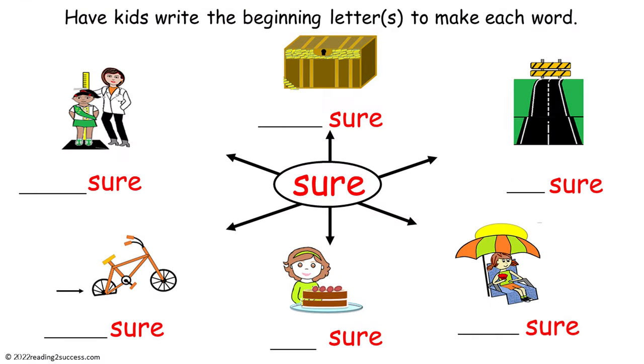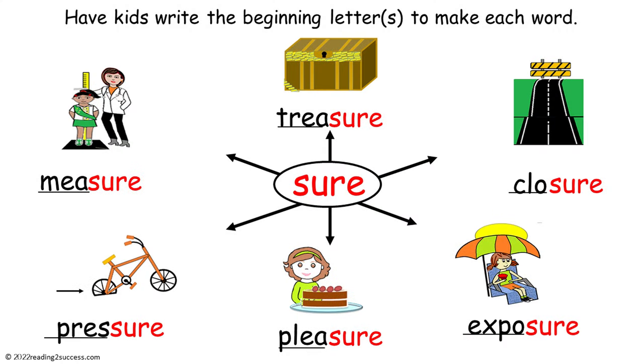To familiarize kids with words that end in the letters S-U-R-E, have them write the beginning letter or letters to make each word. This is the completed example.